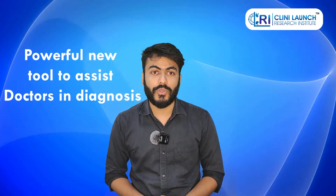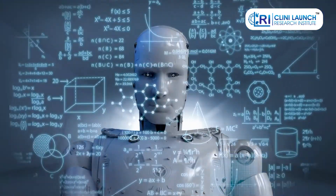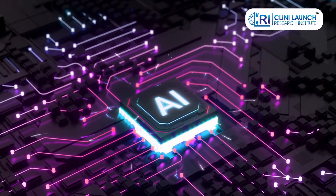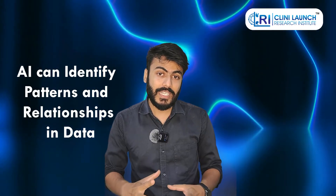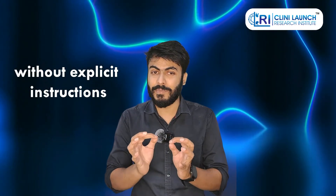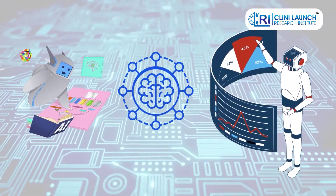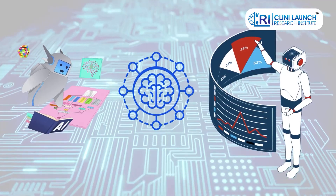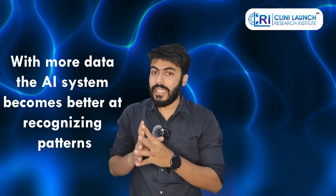This is where AI steps in, offering a powerful new tool to assist doctors in diagnosis. Machine learning, or ML, a subfield of artificial intelligence, utilizes a vast amount of medical data to learn and improve its diagnostic abilities. Unlike traditional programming, AI can identify patterns and relationships in data without explicit instructions. Think of an AI system as a student learning from a massive, ever-growing medical textbook.